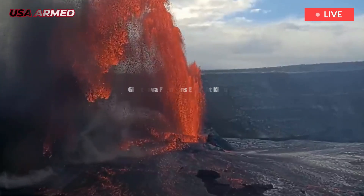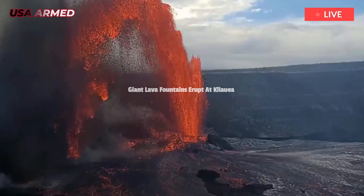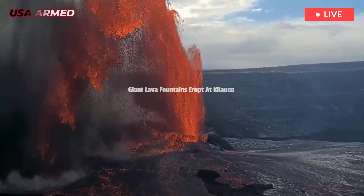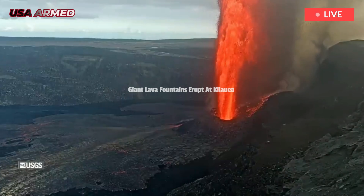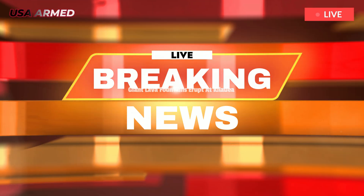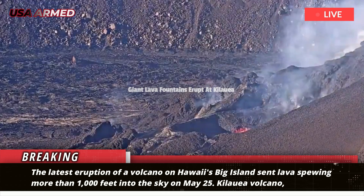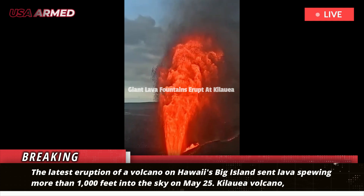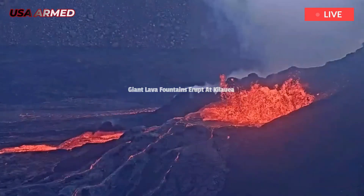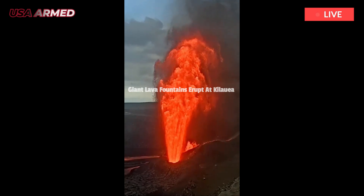Kilauea Volcano on Hawaii's Big Island erupts again. The latest eruption sent lava spewing more than 1,000 feet into the sky on May 25. Kilauea Volcano, on the island of Hawaii, had a plume about 5,000 feet high, according to a status report from the Hawaiian Volcano Observatory. The eruption occurred in a closed area of Hawaii Volcanoes National Park, located about 200 miles southeast of Honolulu.